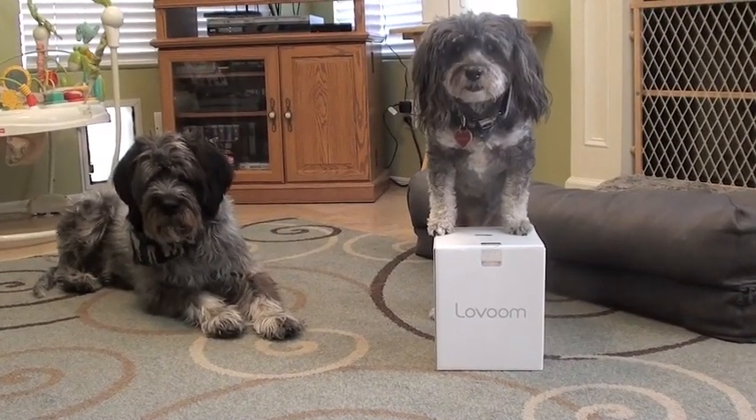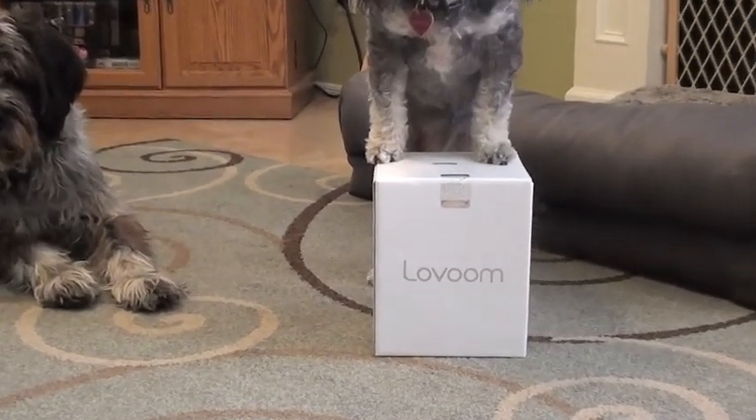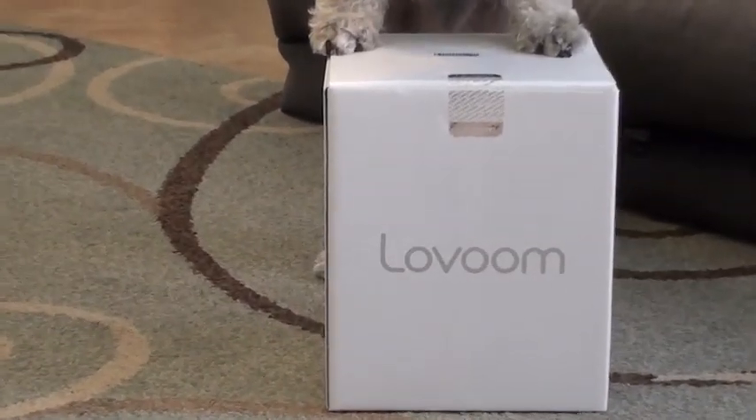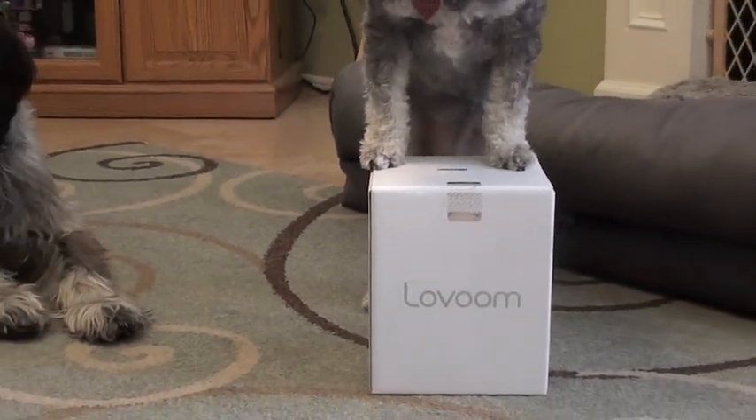Hi there! Chewy and Jasmine are here to do a product review for the Levoom Pet Camera. Just so you know, we never get paid to do product reviews. People send us their products and we test it out and give you our honest opinion of what we think.